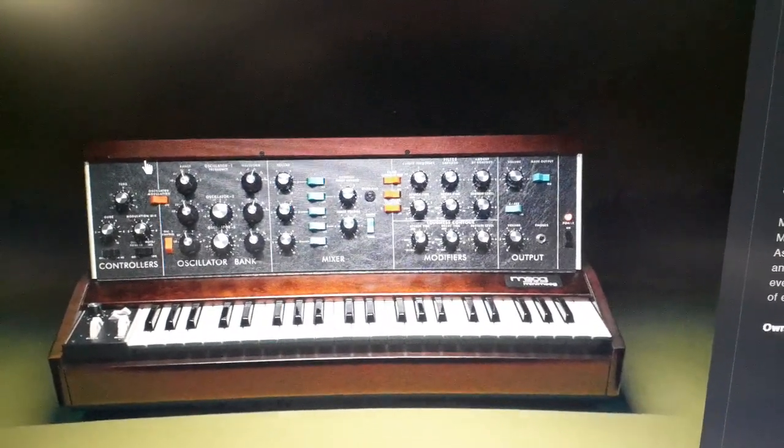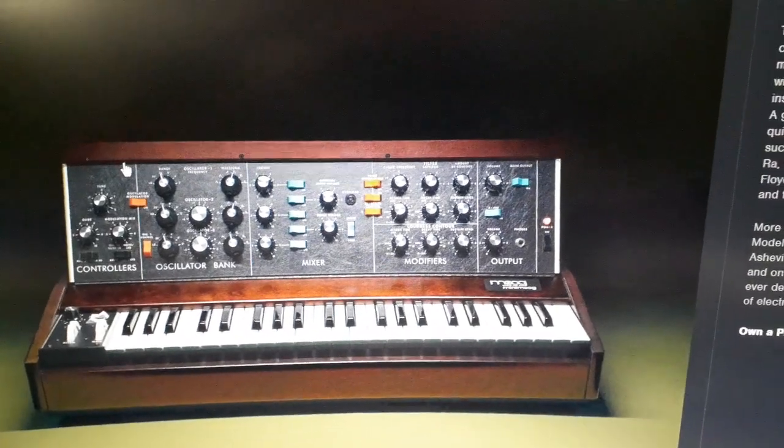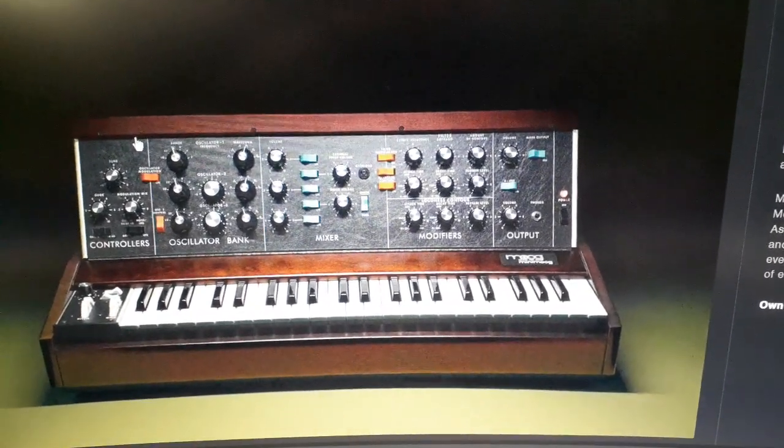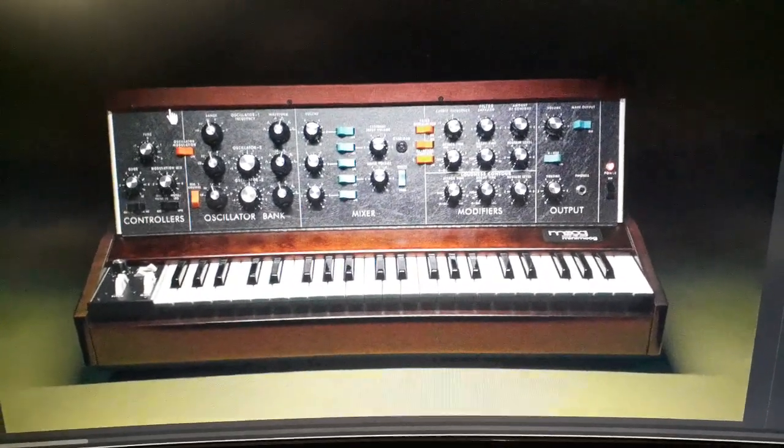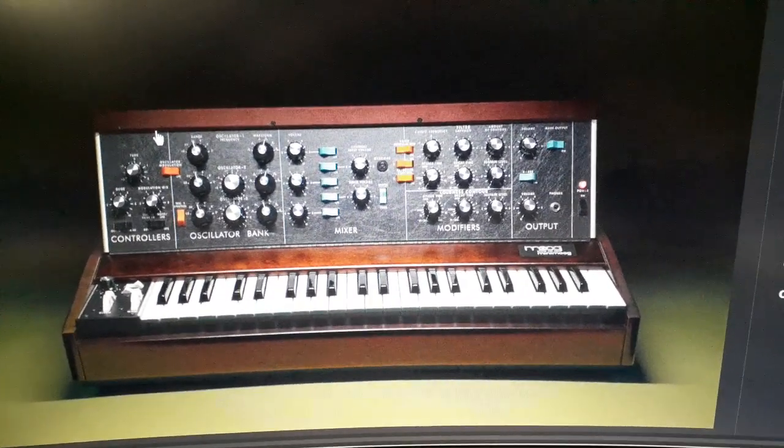The question is: what is this thing going to cost when it finally hits the market again? I'm Pure Ambient Drone — hit that subscribe button, tap that bell, and above all, keep calm and synth on!